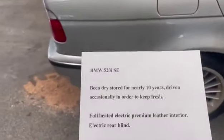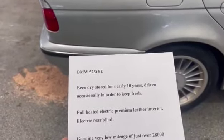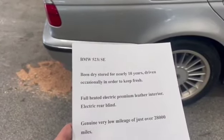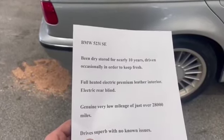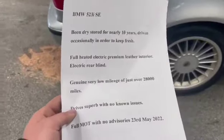I just had a bit of blurb about it here. BMW 523i SE. Been dry and stored for nearly 10 years, driven occasionally in order to keep fresh. Full heated electric premium leather interior. Electric rear blind. Genuine very low mileage of just over 28,000 miles. Drives superb with no known issues. Just had a full MOT with no advisories.